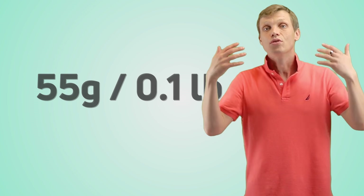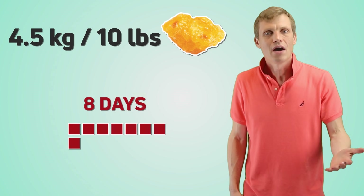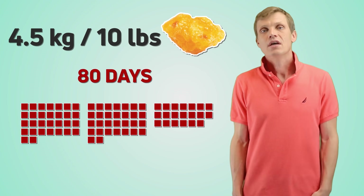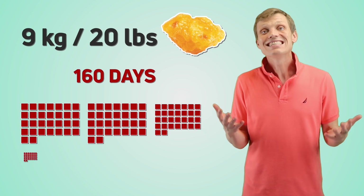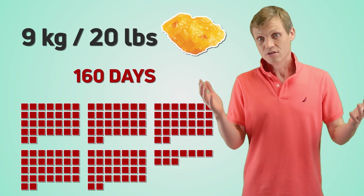How much time will it take you to lose 1 pound? About 8 days. What about losing 10 pounds with a 500 daily calorie deficit? 80 days, or 2 months and 20 days. 20 pounds? 160 days, or 5 months and 10 days. That's quite a long period of time.